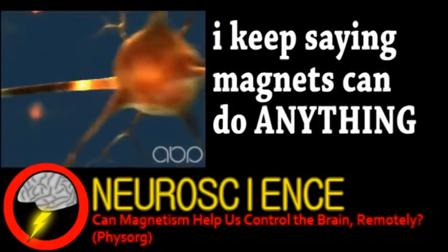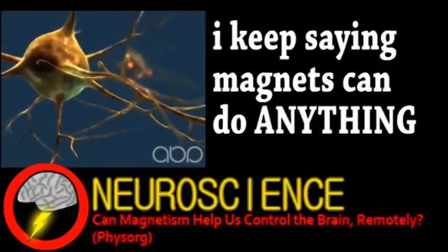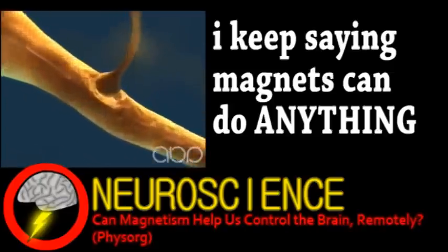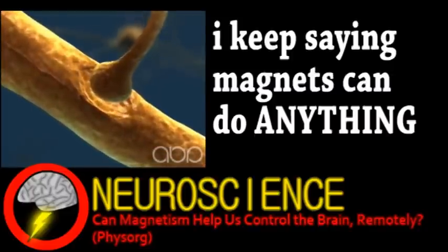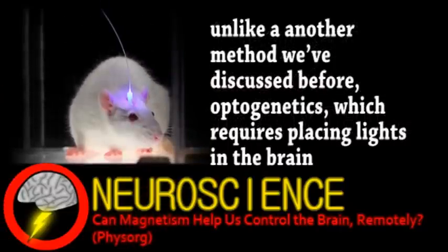This will be a valuable tool for learning about the brain, allowing for highly targeted experiments. One tremendous advantage is the ability to stimulate neurons without drilling into the skull. This magnetic method has a wide range of research and even potential therapeutic applications.